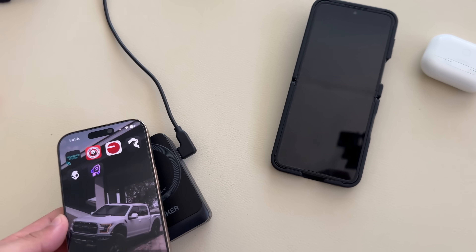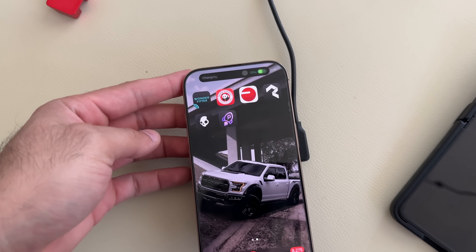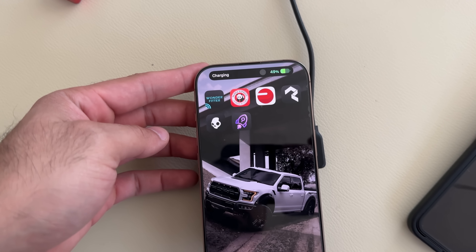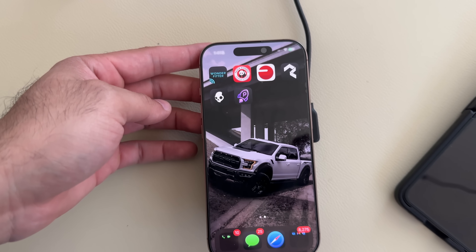For starters, whenever I dock my phone to charge, the Dynamic Island gives me direct feedback when charge is being delivered. So I don't have to get super close to the screen to make sure I see the little green indicator turn green — Dynamic Island does that cool animation.